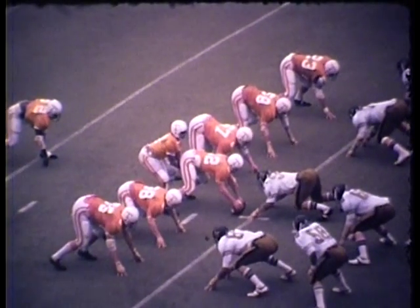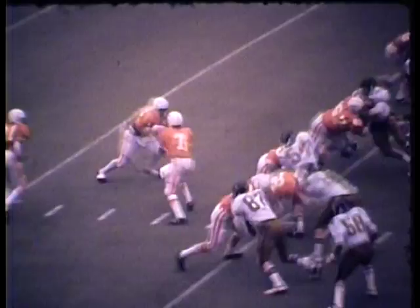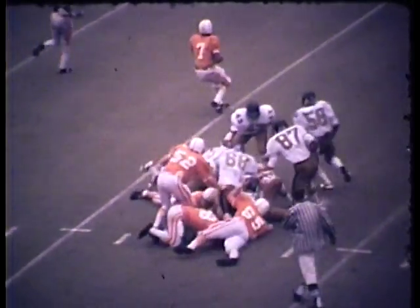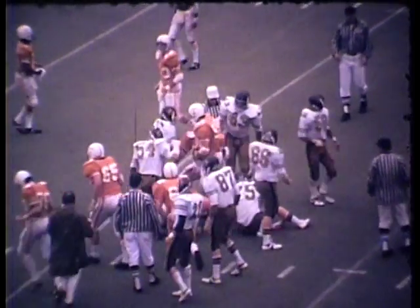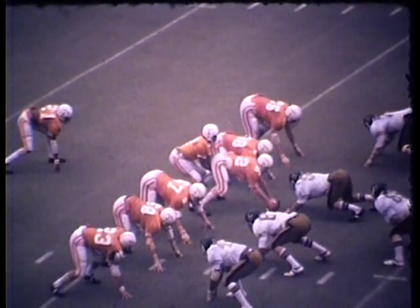O'Rourke finally got the six points. Here's Holloway on the give, and it's Carruthers to about the 32-yard line — it'll bring up second down and eight. They led 14-13 at the half.